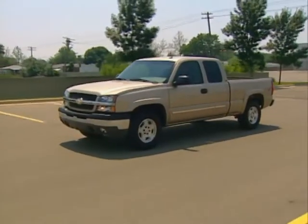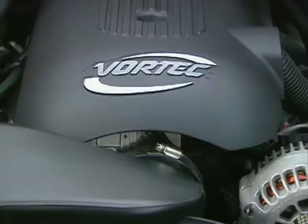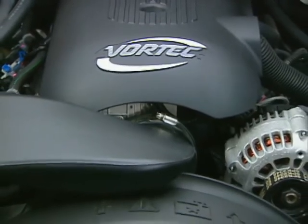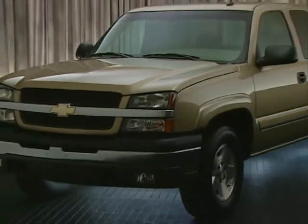For complete details on how Silverado has been updated for 2004, including paint color revisions, new wheels and tires, as well as the latest engine performance specs, be sure to review the Chevy Truck Training Library video along with the Chevy website.